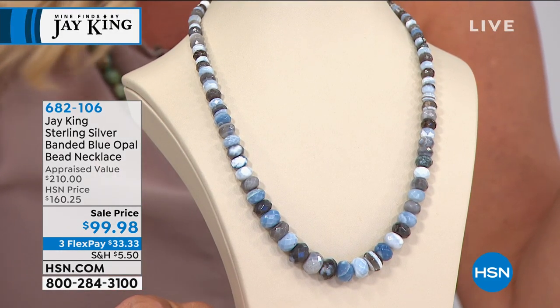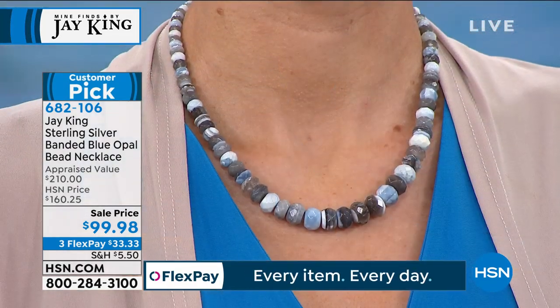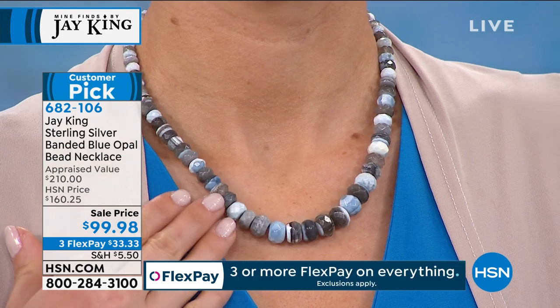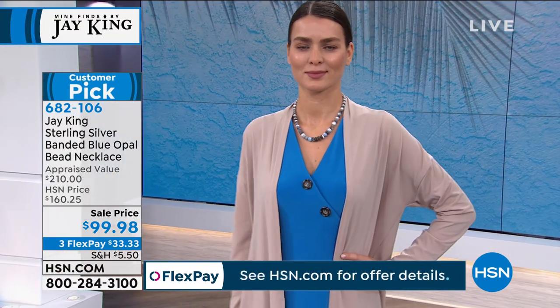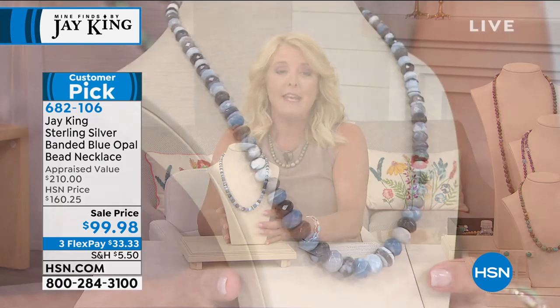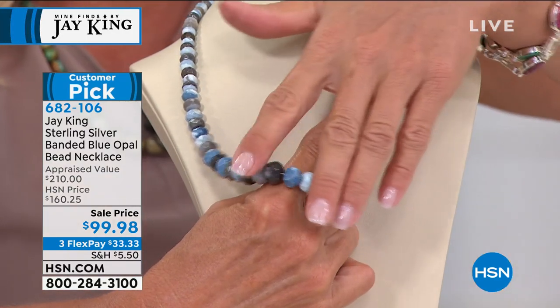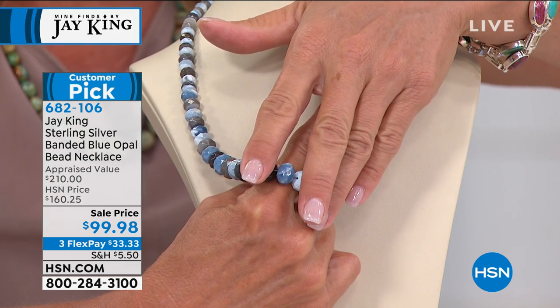Now we're moving on. This one is one of your all-time favorites. Do not let this pass — at the full price of $160.25, you have made this a customer pick. I even have some reviews in my hand. It's awesome at the full price, but to see this tonight at a substantial savings — basically $60 off — is so exciting. We know it's an A-plus winner and now it's an A-plus-plus winner because of the savings.